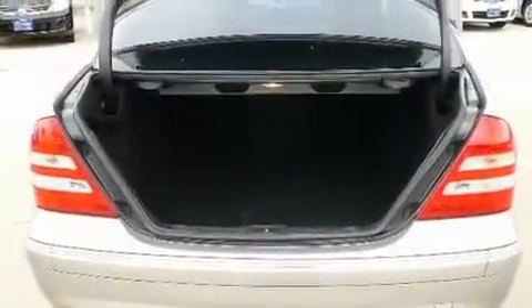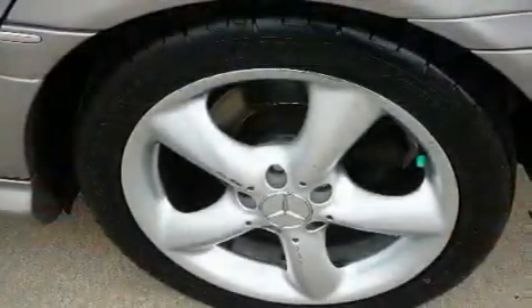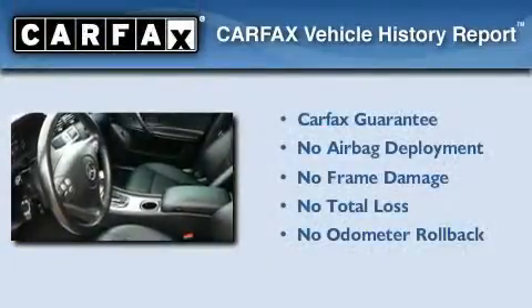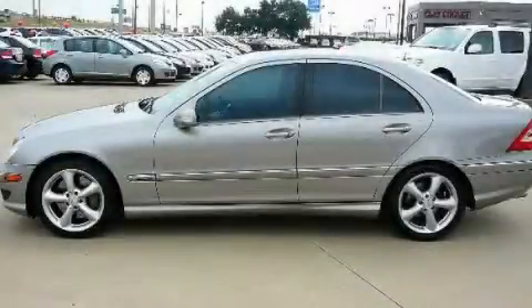With an EPA estimated rating of 30 miles per gallon on the highway, you won't be making frequent trips to the gas pumps. Not to mention that this Mercedes-Benz qualifies for the Carfax buy-back guarantee. Stop by today and test drive this vehicle for yourself.